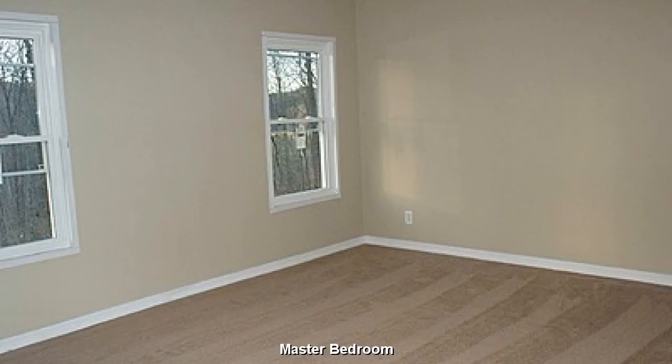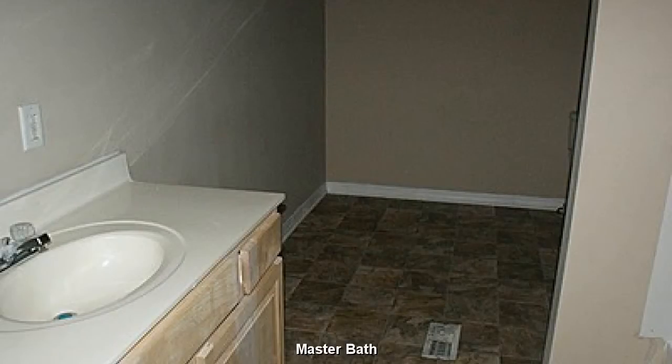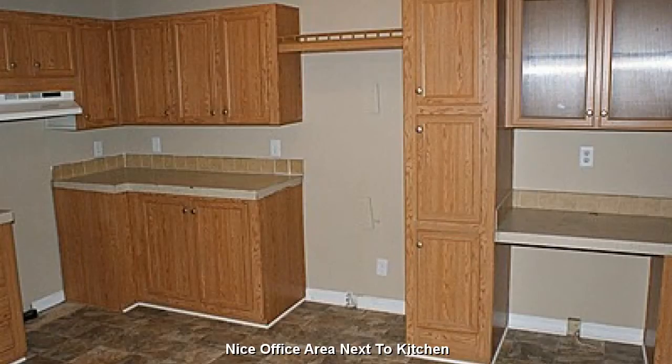A good-sized master bedroom with ample closet space. The master bath features a bit of privacy. A quaint little office area next to the kitchen.